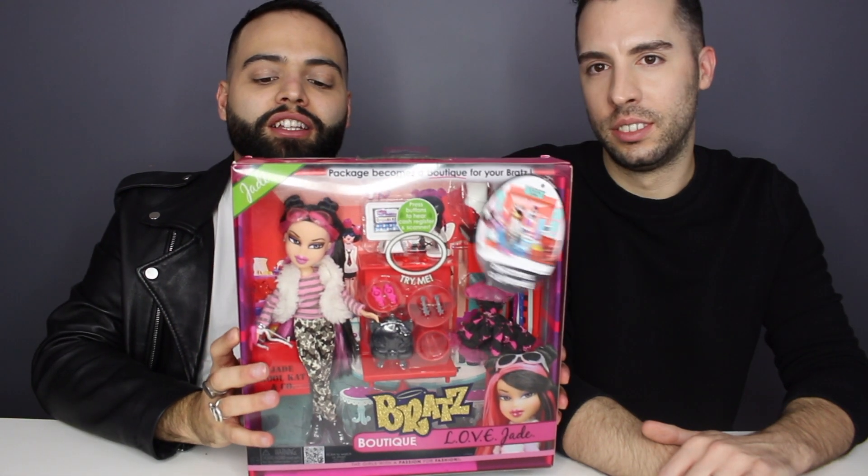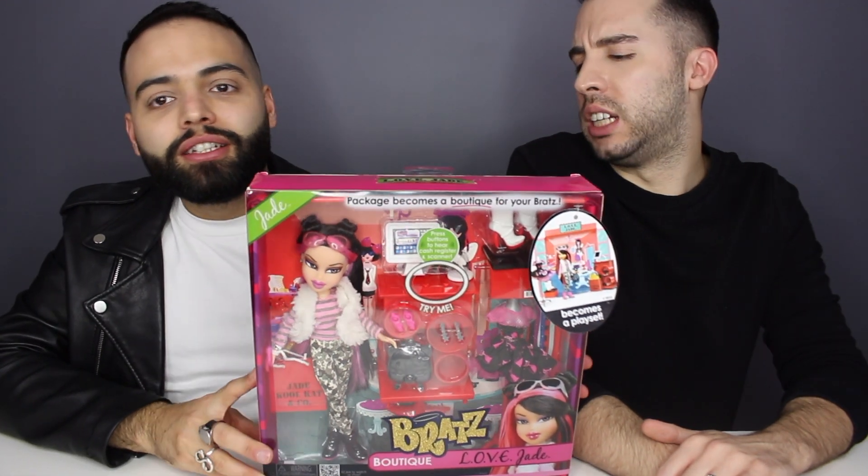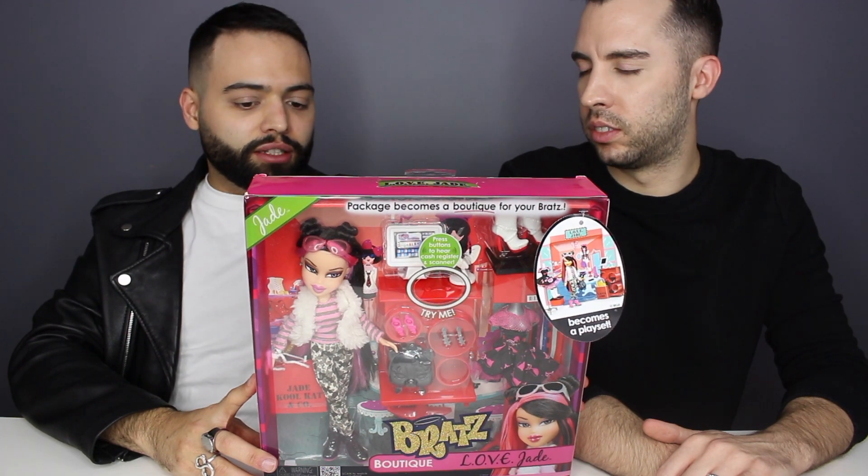Hey guys, I'm Mick. I'm Mike. Thank you so much for choosing to hang out with us today. We will be going for a little shopping spree, like usual, as we take a look at the Bratz Boutique Love Jade — or L-O-V-E Jade. Love Jade.